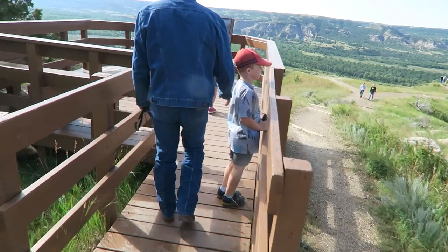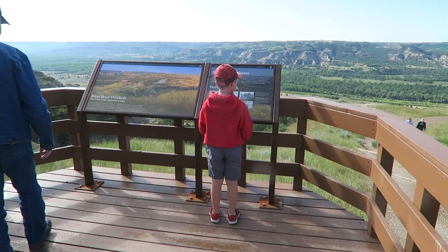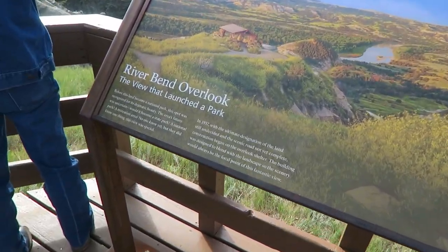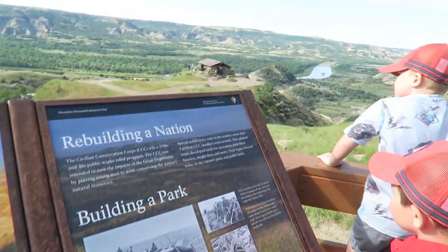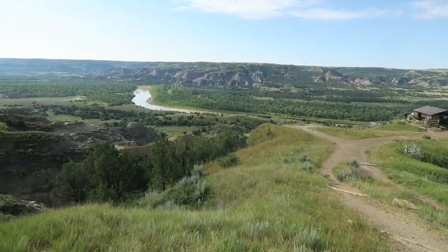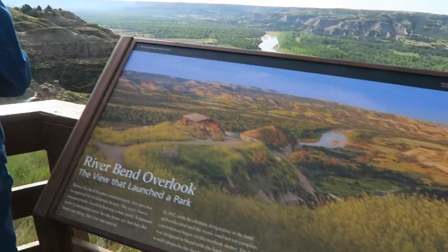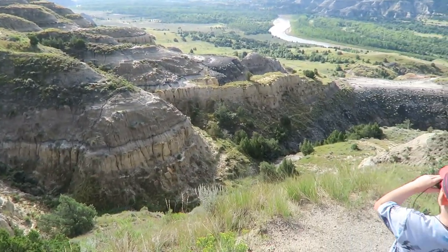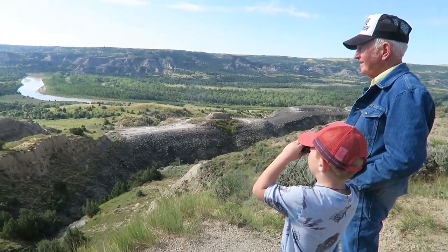What was that house? I don't know, we'll go down there. Oh, this is the view that launched the park. They built this just for the view. It's beautiful. Is that the Little Missouri River down there, Daddy? Yeah, that's it. Cool. You can see the river right there.